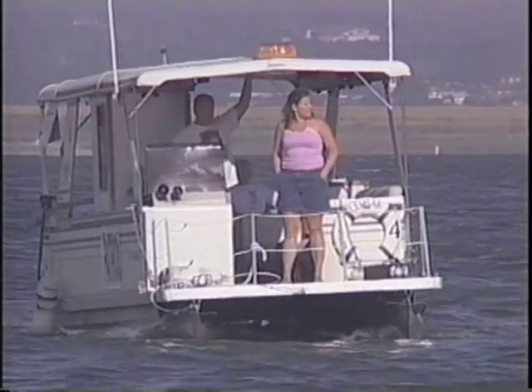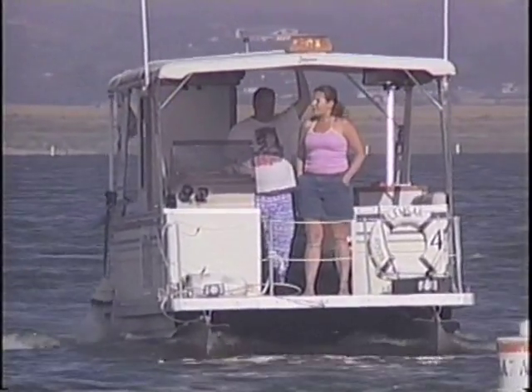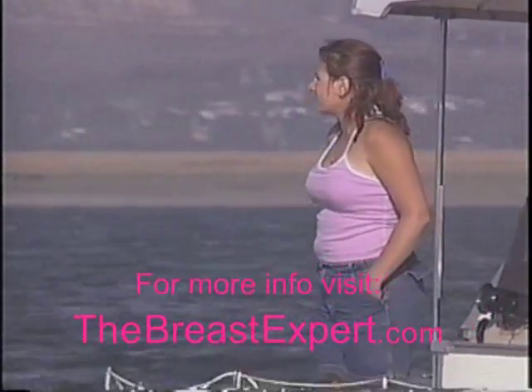Honestly, every day I look in the mirror I start to get tears in my eyes — I just thank God for Dr. Corbin. I do feel like a normal person now. I feel like a woman. I feel like a whole person. I've never felt that way before.